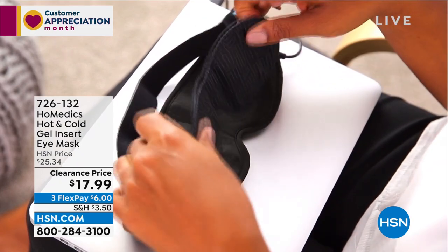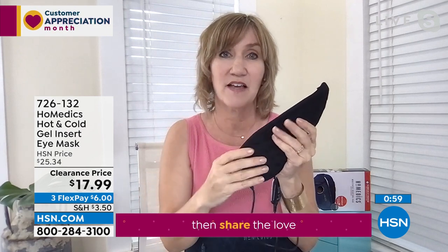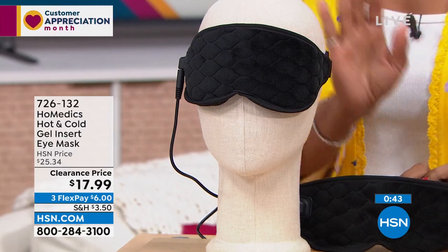A lot of us, when we feel pain from tension, don't want to reach for something pharmaceutical. This is delivering natural healing. The heat helps increase blood flow, which can temporarily relieve and reduce tension associated with headaches. The cooling will shrink inflammation around the eyes. A lot of times I wake up and my eyes are a little puffy — this allows me to place the mask over my face and reduce that swelling. I love using it just as a nightshade. It's so minky soft; the fabric is beautiful. Getting that complete darkness is really essential to a good night's sleep.